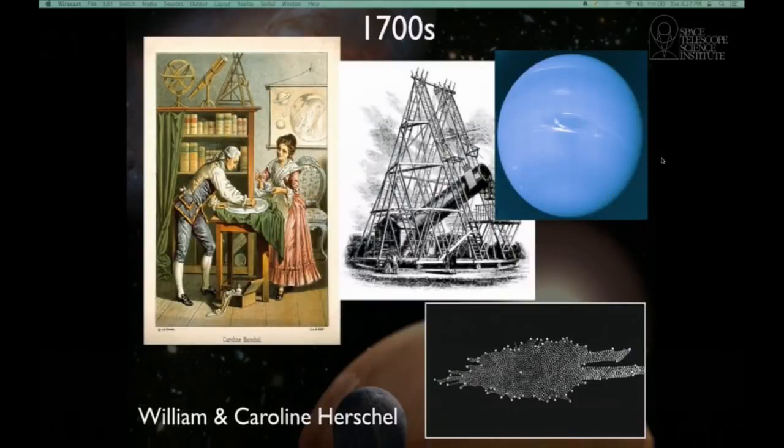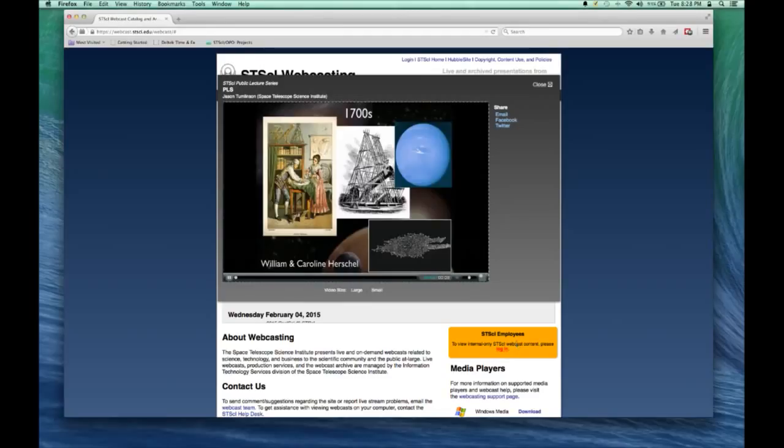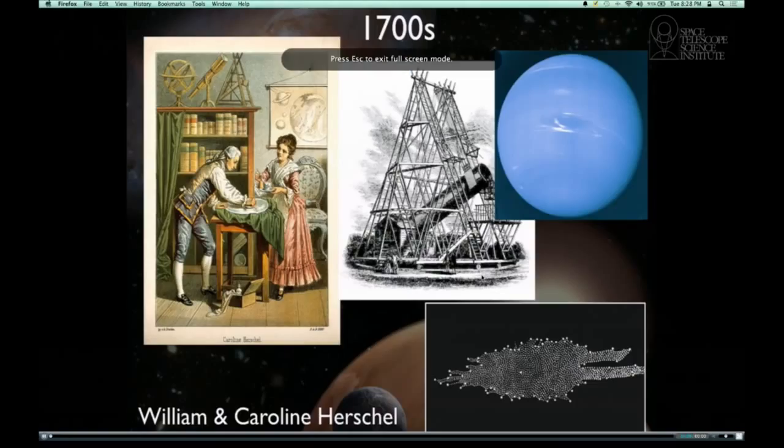We're going to skip ahead by more than 100 years to the Herschels — William and Caroline Herschel — who were building reflecting telescopes actually invented by Newton. William Herschel had a 40-inch aperture with a big rotating apparatus that pointed it around the sky. The Herschels are famous for discovering the planet Neptune, not known to the ancients. This is William Herschel's drawing of what he thought the Milky Way galaxy must look like. You can compare Herschel's image of a disk galaxy with Hubble's image in the lobby — he was doing pretty well for his time, but we can do much better.